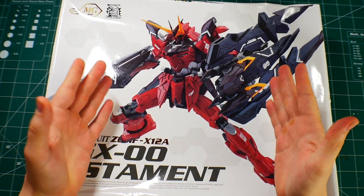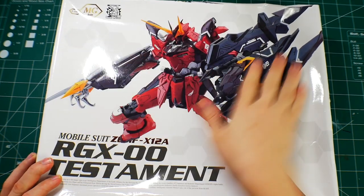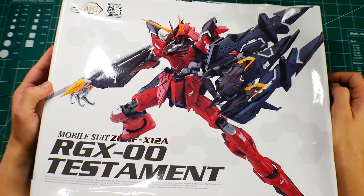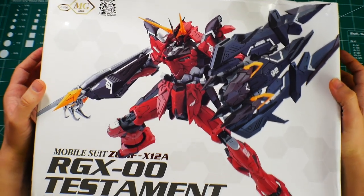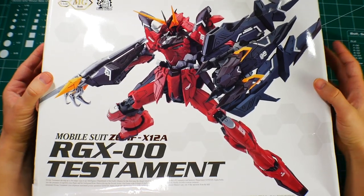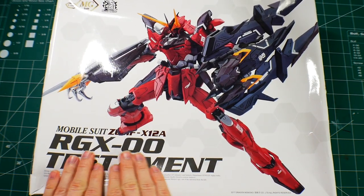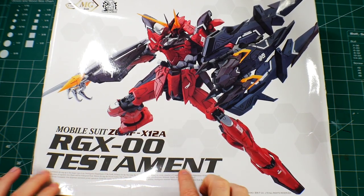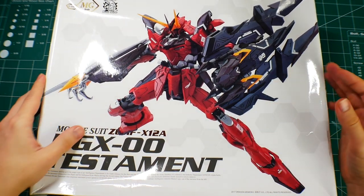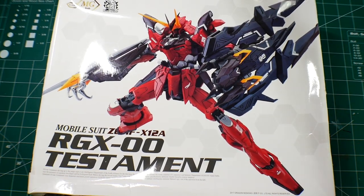Hey, what's going on YouTube, Kurosama here. Today we're taking a look at this beat-up box from yesteryear — the Dragon Momoko MG Testament. Pretty bold of them to put 'mobile suit' on it, and it has 'testament' — that's probably why they went under for a while, then you know, rebirth and all that.